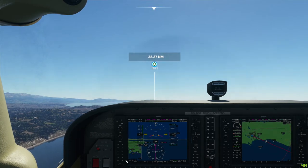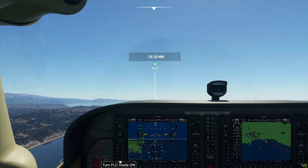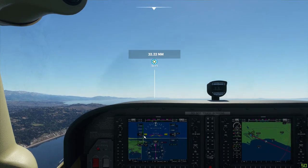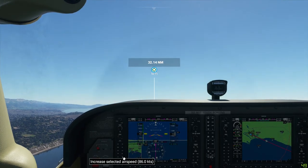The next thing is I would like to go up to 3,100 feet. So let's turn flight level change on and let's speed this up a little bit.